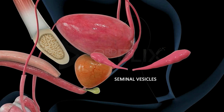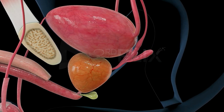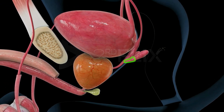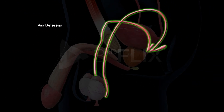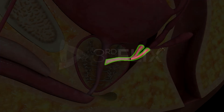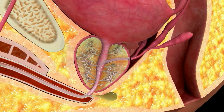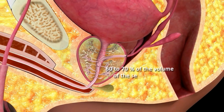Seminal vesicles. These are a pair of sac-like simple tubular glands present between the urinary bladder and the rectum, posterior inferior to the urinary bladder. The duct of the seminal vesicle joins the vas deferens of its side to form the ejaculatory duct. The two ejaculatory ducts join and open into the urethra.